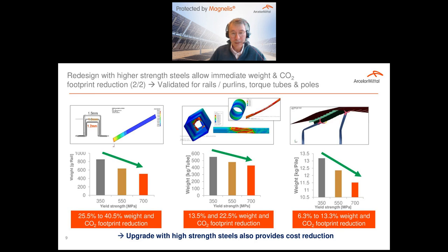We have also demonstrated that next to this weight and CO2 footprint reduction, you can save on cost as well, because the material quantity decrease in percentage is much more important than the cost increase of the raw material itself. So the equation at the end is positive on weight, on CO2, and on cost.